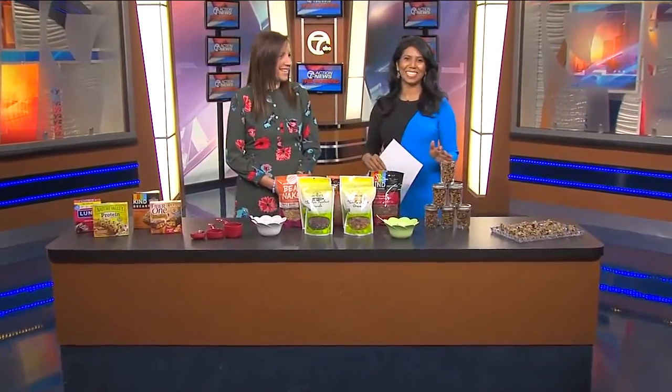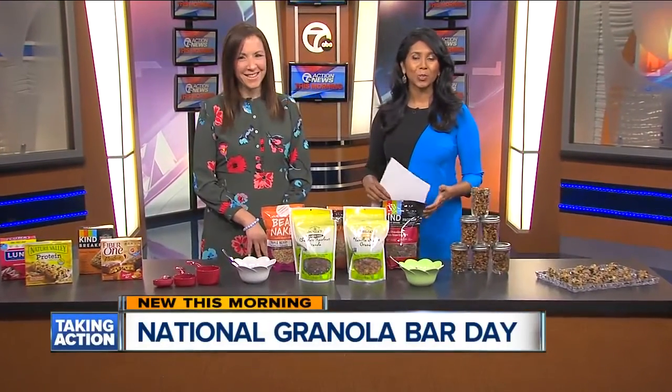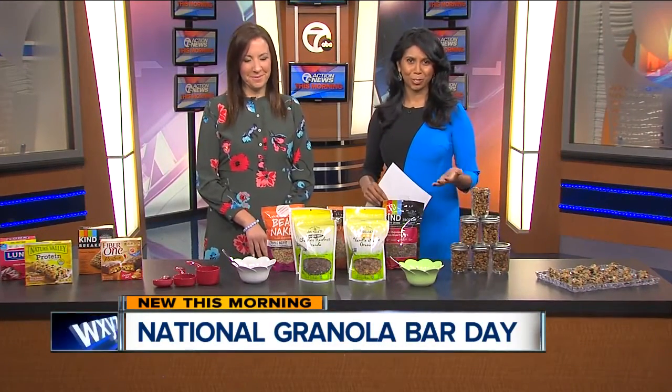Probably not on your calendar, but today, did you know, it's National Granola Bar Day. Of course, it can be a healthy snack, but it can also be a source of added sugar and fat. Registered dietitian and friend, Julie Feldman, joins us here to take us through this quandary.